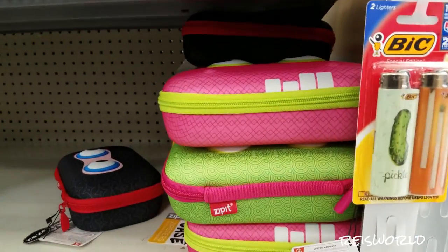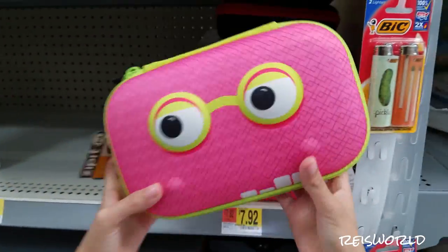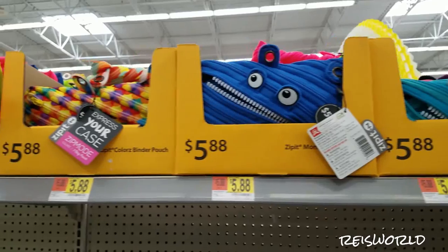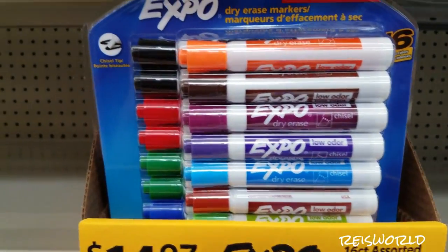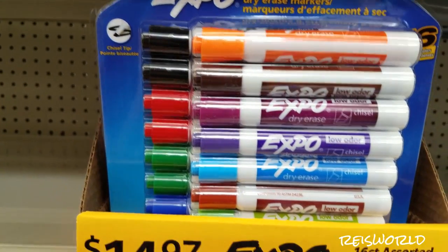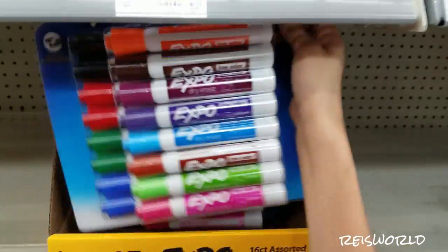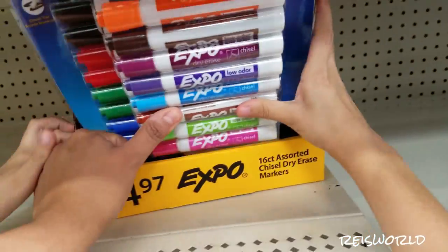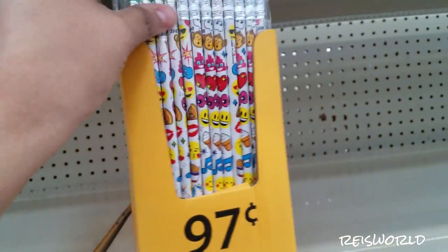There's some more — I think these ones are monsters too. Oh, this one's actually kind of cute. And there's these ones that are like a big drop. Here's the dry erase stuff we were looking at — there's some at $14.97. Oh, here's some pencils at $0.97 — look at these, these are like emoji pencils.